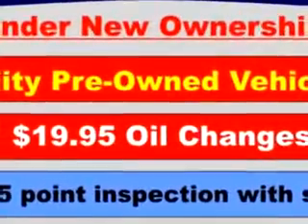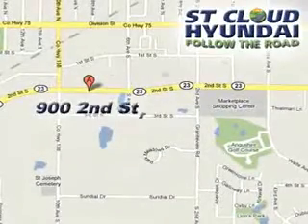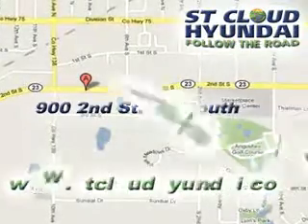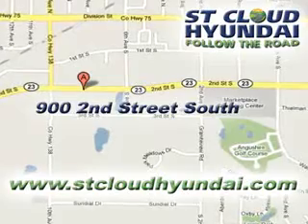See us at St. Cloud Hyundai today. We're located at 900 2nd Street South in Waite Park. Check out www.stcloudhyundai.com for more great vehicles.